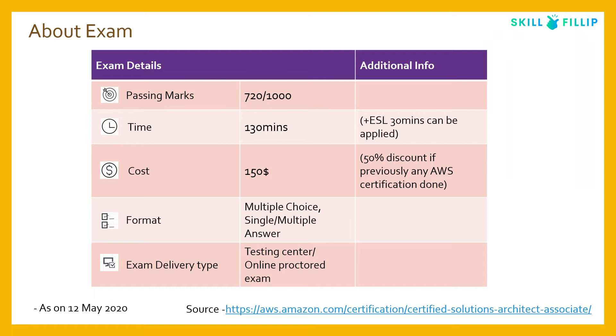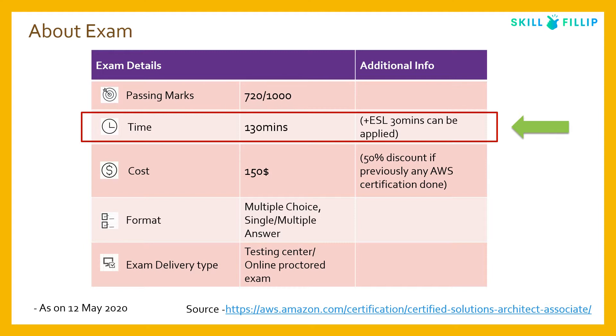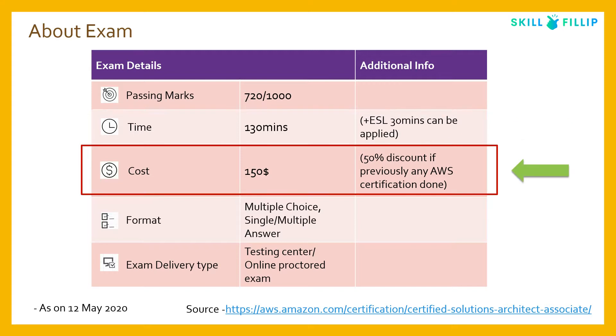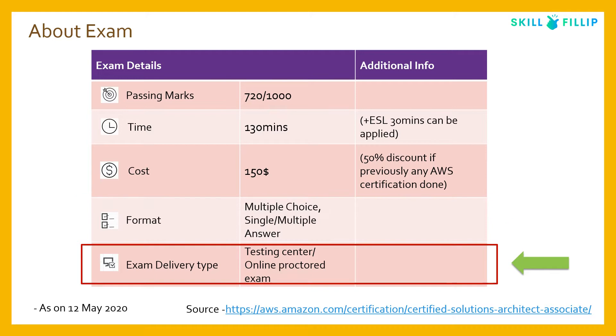The passing marks for this exam is 720 out of 1000. The time limit is 130 minutes, and you can add an extra 30 minutes by applying the ESL (English as a Second Language) benefit — details can be found on the AWS website. The cost is $150, with a 50% discount if you've previously cleared any AWS certification. The format is multiple choice with single or multiple answer questions, and you can take the exam at a testing center or online as a proctored exam.